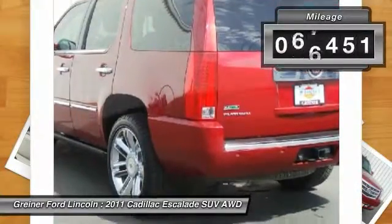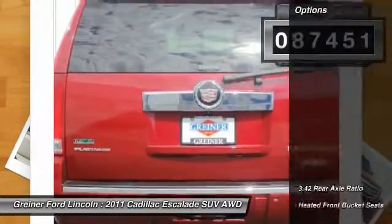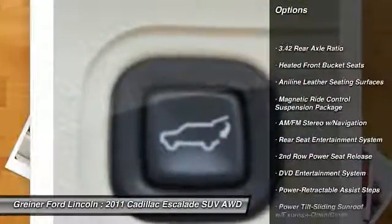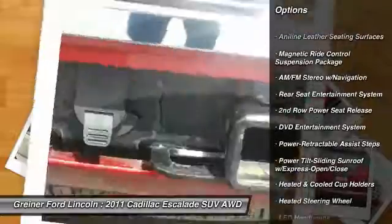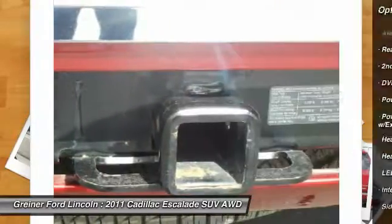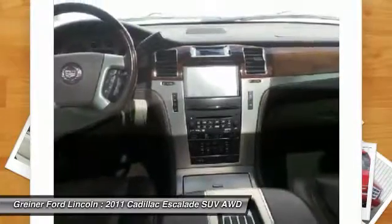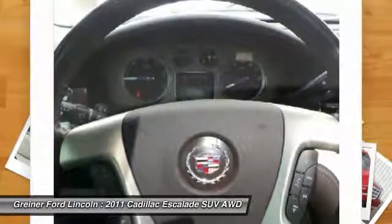This vehicle has less than 90,000 miles. Here are some of this vehicle's great options: traction control, power passenger seat, navigation system, leather wrapped steering wheel, dual airbags, alloy wheels, air conditioning, front power steering, four-wheel disc brakes, active suspension system.